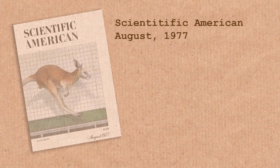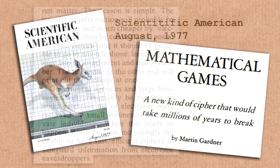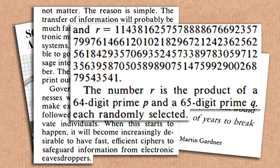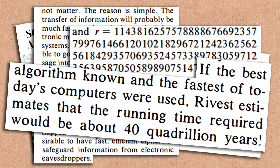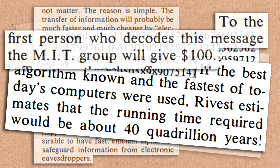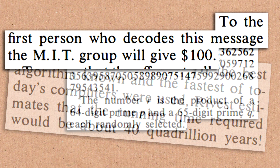We said this is a hard problem — we don't think you'll be able to solve it. We put an estimate in a column that Martin Gardner wrote, estimating it would take 40 quadrillion years to factor RSA-129. And we offered $100 to anybody who could do it. The goal was just to learn about the difficulty of factoring — if somebody could factor it, it would tell us that Rivest, Shamir, and Adleman were off as to how hard factoring is. Maybe it's easier than we thought.